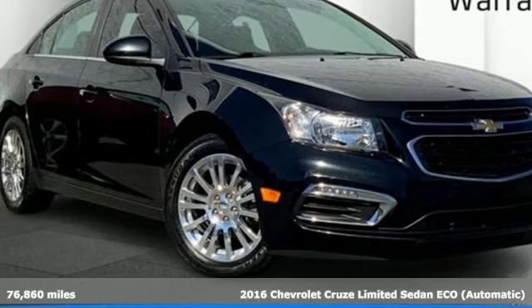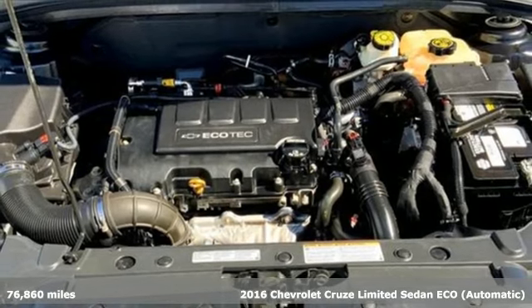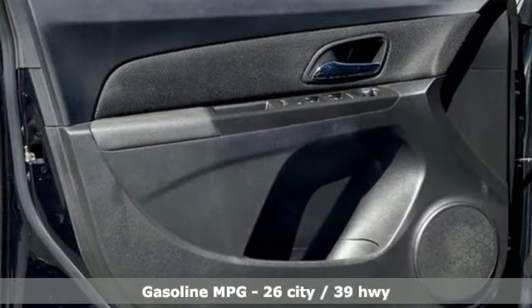Here's a 2016 Chevrolet Cruze Limited. Touches of character, just the right amount of sportiness and the cargo space you need for all the running you do. It boasts an impressive list of features like these.